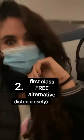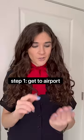Number two: if you want to be in first class without paying for it up front, here's what you do. On the day of your flight, when you get to the airport, look on your phone at the seating chart and see if there are any rows in economy that are completely empty. Then either change your seat on your phone or ask the gate agent to put you in that empty row.